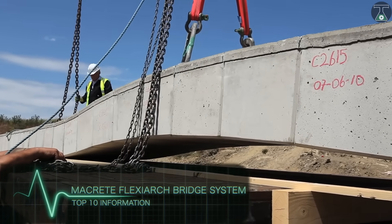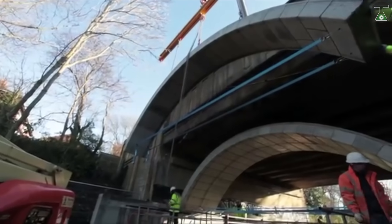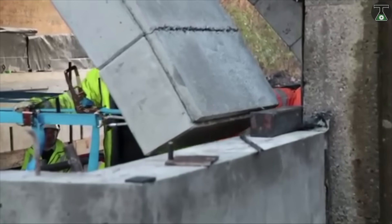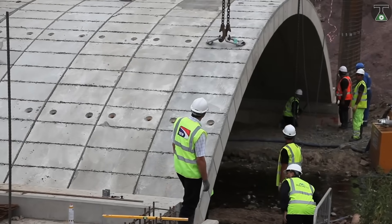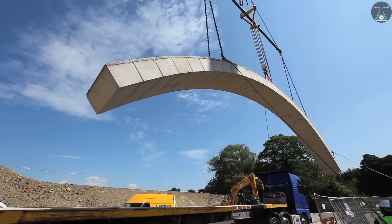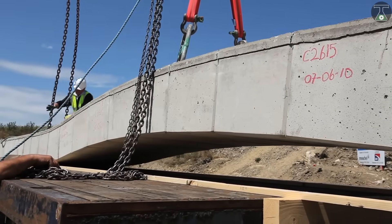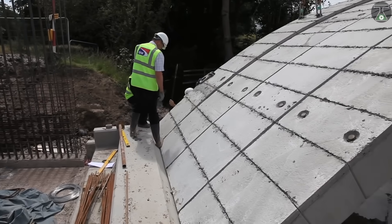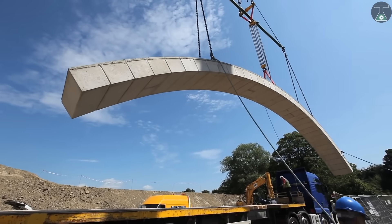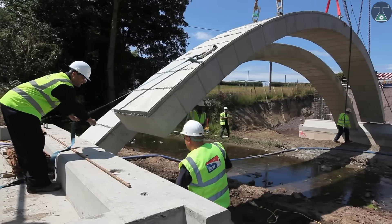MACRETE Flexi-Arch Bridge System. The MACRETE Flexi-Arch Bridge System is a fantastic tool for improving work productivity. This bridge system consists of six arched concrete sections, which are delivered ready for installation, and may look like concrete beams on casual inspection. But watch as they are lifted with a crane and bend into just the right shape. Each section of this bridge system is made up of 35 large concrete blocks, all held together with a special flexible membrane at the top.